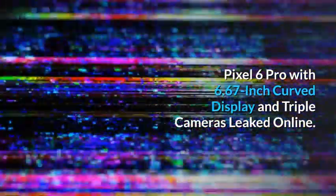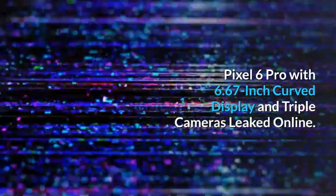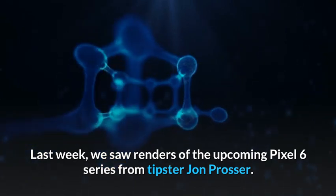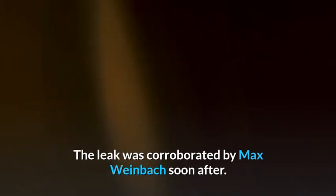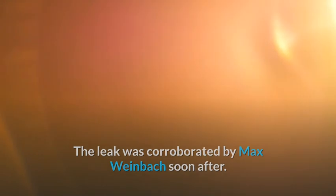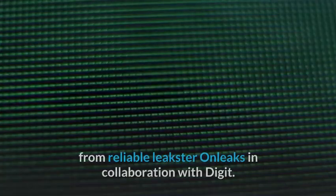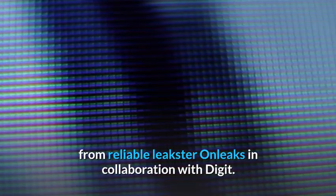Pixel 6 Pro with 6.67-inch curved display and triple cameras leaked online. Last week, we saw renders of the upcoming Pixel 6 series from tipster John Prosser. The leak was corroborated by Max Weinbach soon after. And now, we have another confirmation for the Pixel 6 design from reliable leakster OnLeaks in collaboration with Digit.